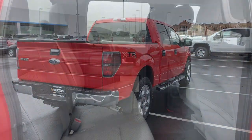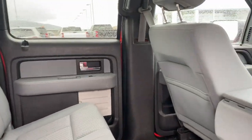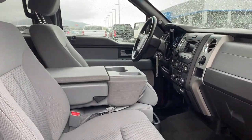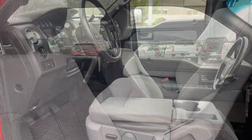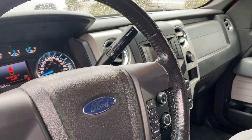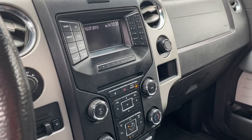Feel the satisfaction that comes from reaching a higher level of productivity in this F-150. Treat yourself to a test drive today. Our friendly staff will give you an outstanding customer experience — come in and test drive today!